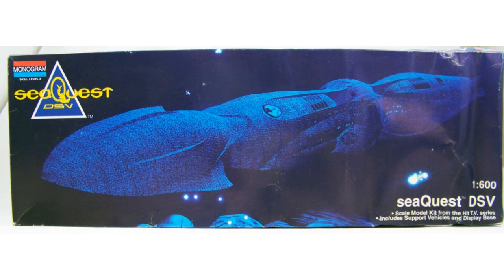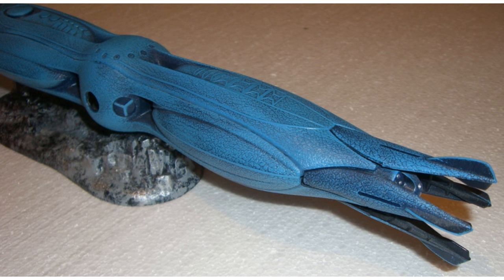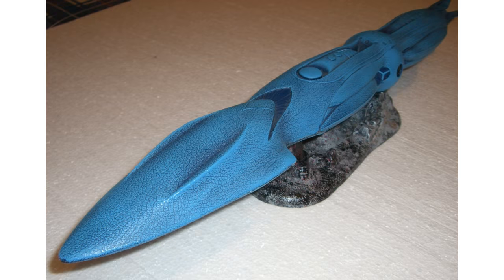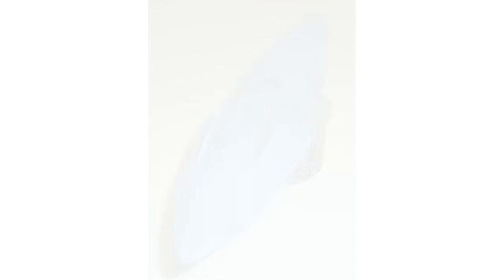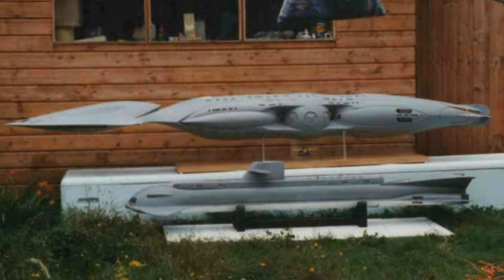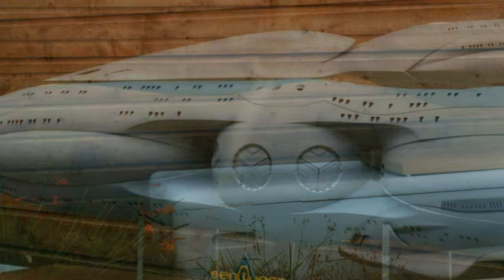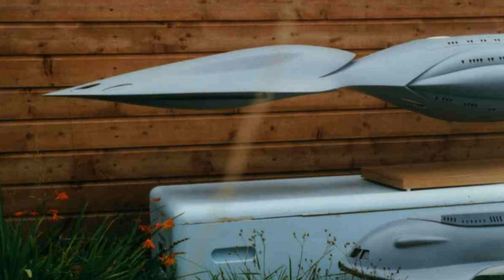Up till now, the only model available of this awesome boat was the 1:600 scale Monogram kit. Today that kit goes for around 70 bucks if you can find one. It was a pretty good offering for a plastic kit of the time, but it had some inaccuracies — none of which I cared about much when I got that kit years and years ago, of course. Later I found out about a very talented model builder out of the UK by the name of Andrew Cox, who built a massive 1:100 scale — that's about 10 feet long, by the way — SeaQuest model back in 1994.